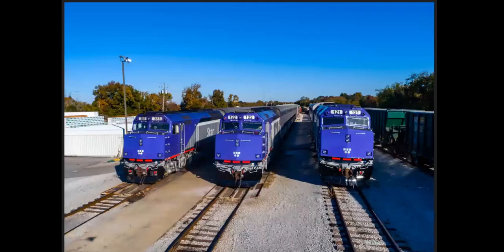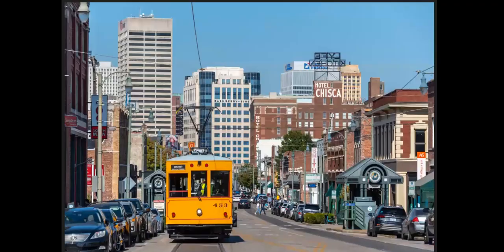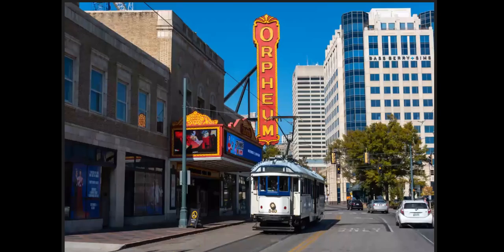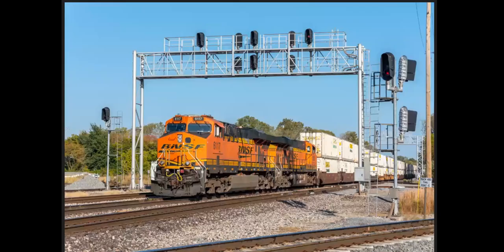Headed down south again. This is where the commuter train used to operate. Memphis has a really cool streetcar system. This is CN Junction — one of the busiest spots in Memphis.